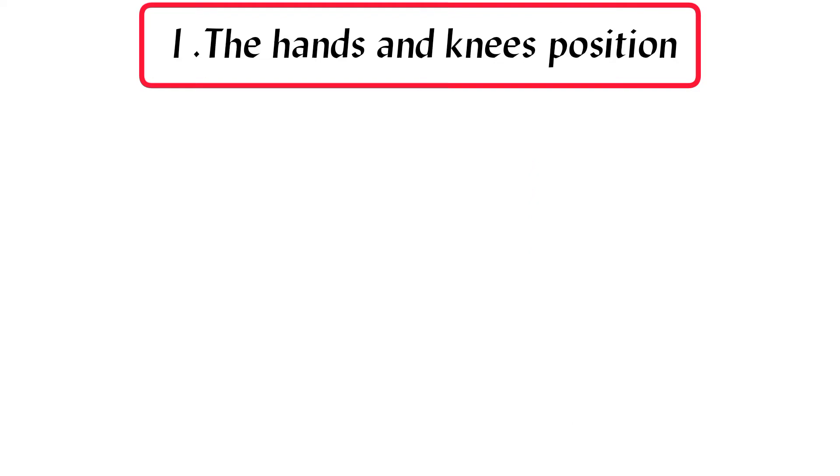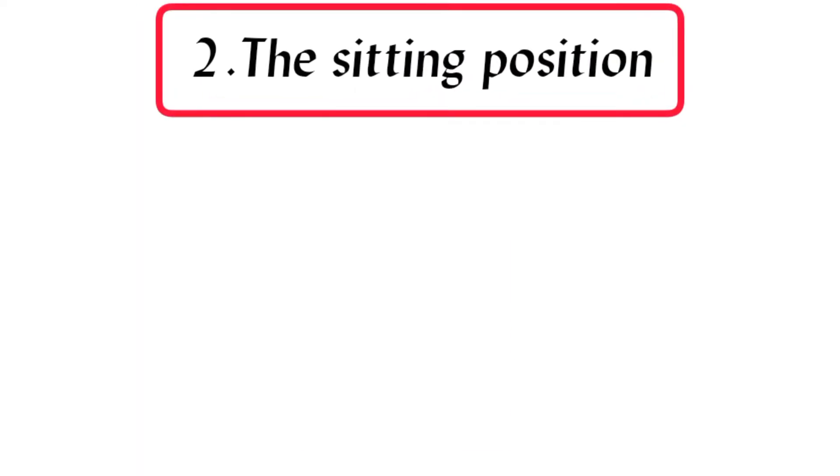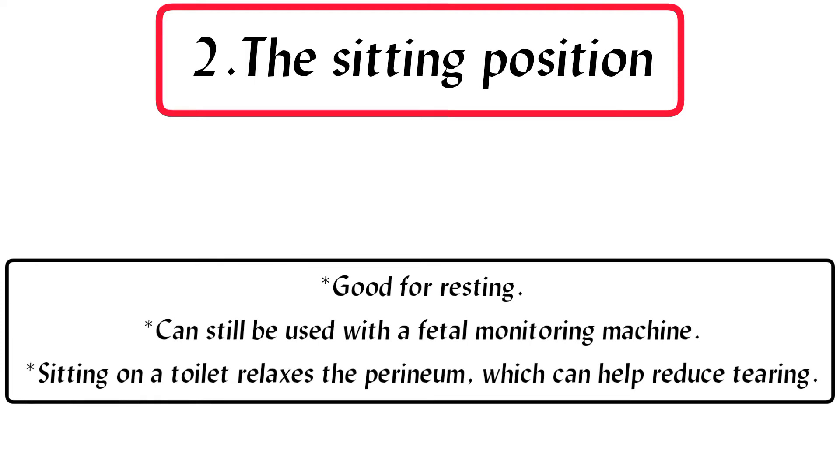1. The hands and knees position: takes pressure off the spine, easing back pain, and may help boost baby's oxygen level. 2. The sitting position: good for resting and can still be used with a fetal monitoring machine. Sitting on a toilet relaxes the perineum, which can help reduce tearing.